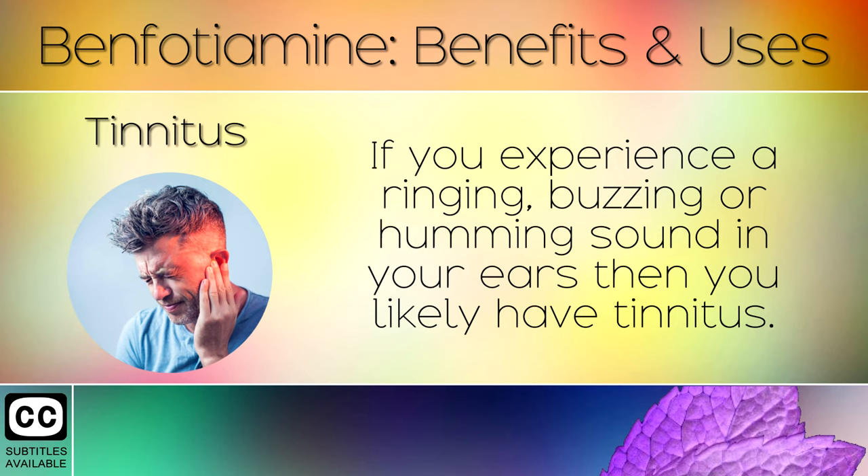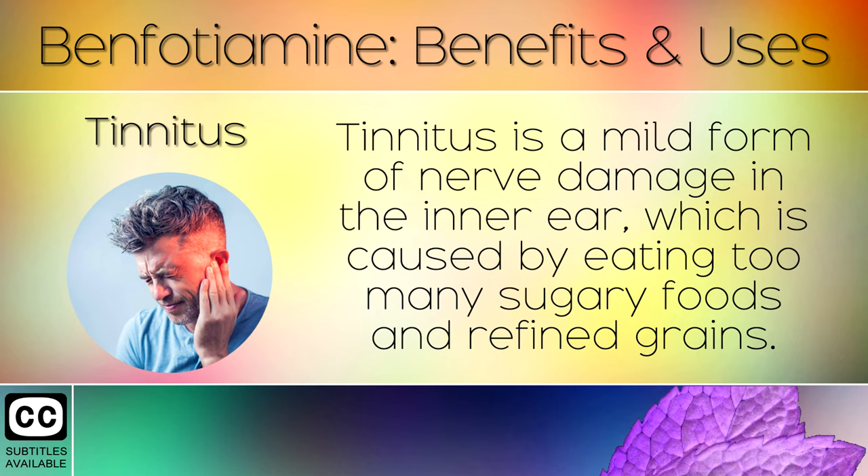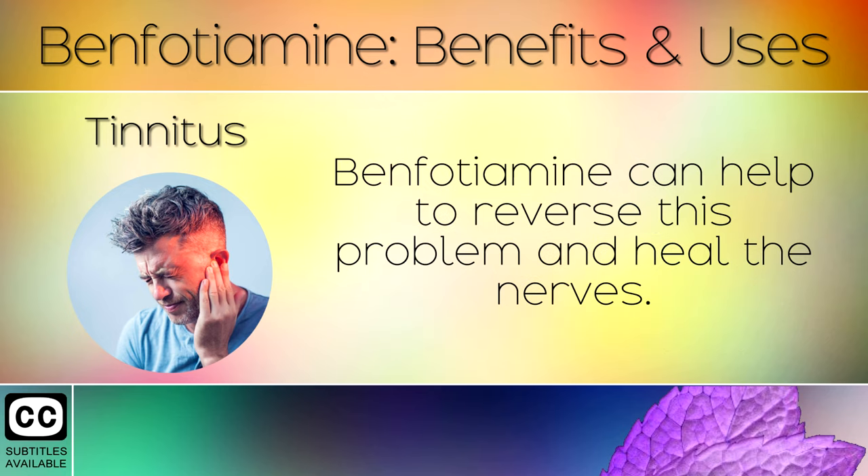4. Tinnitus. If you experience a ringing, buzzing or humming sound in your ears, then you likely have tinnitus. Tinnitus is a mild form of nerve damage in the inner ear, which is caused by eating too many sugary foods and refined grains. Benfotamine can help to reverse this problem and heal the nerves.